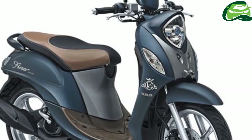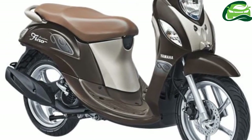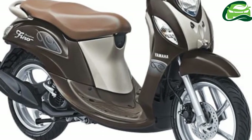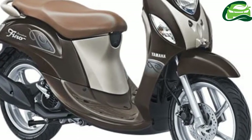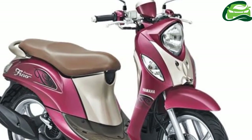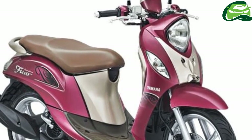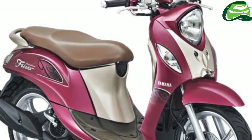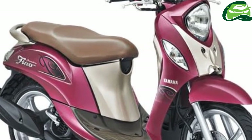The 14-inch alloy wheels are shod with tubeless tires measuring 80/80-14 at the front and 100/70-14 at the rear. In case of punctures, tubeless tires lose air slower than tube tires and thus can handle punctures much better.